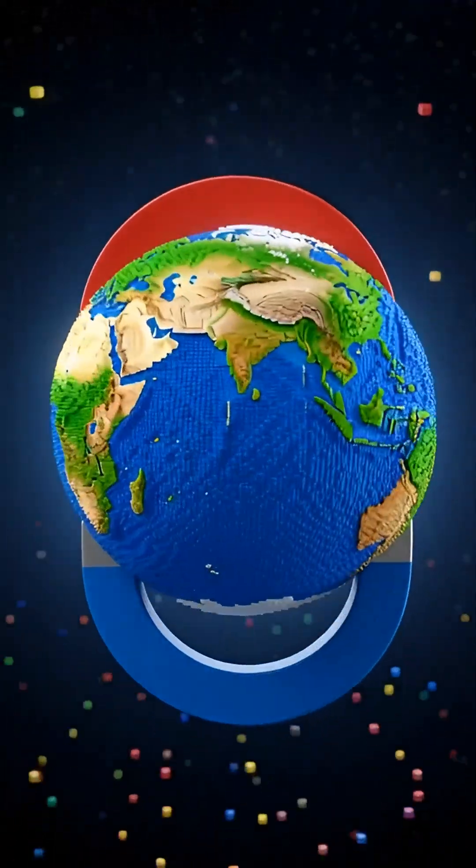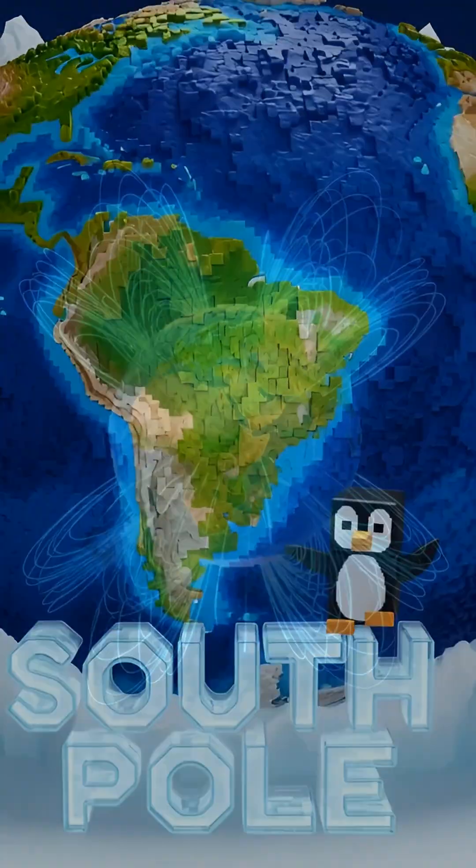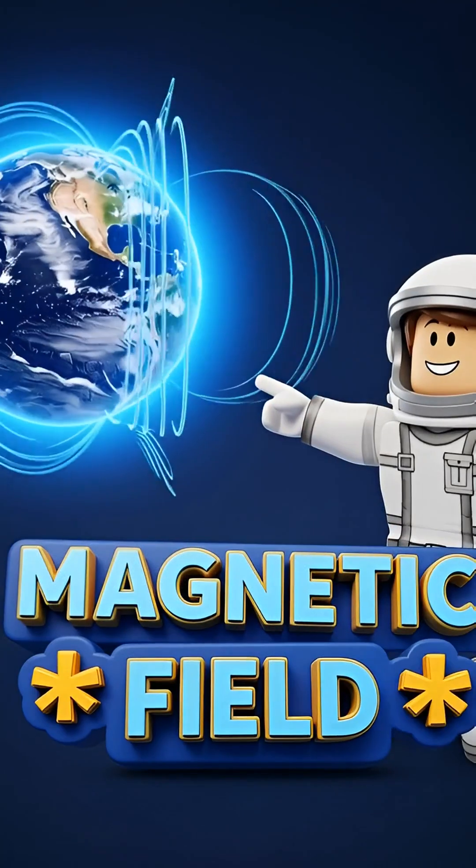Our planet Earth is like a giant magnet. It has two special spots, the North Pole and the South Pole. These poles create an invisible force field all around the Earth. This is called the magnetic field.